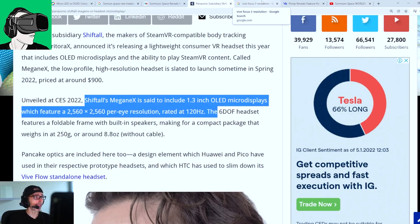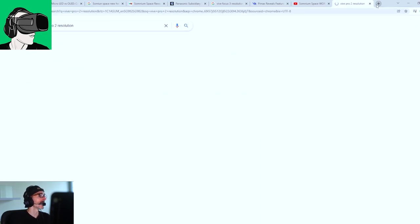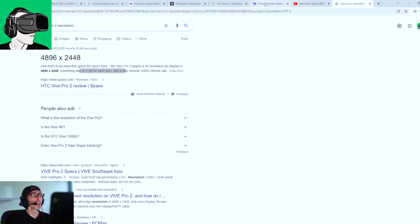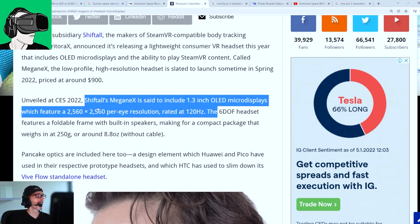And if we look at the Vive Pro 2 resolution, it's also extremely high — 2.5K per eye. The ShiftTor Omega X is basically more than that at 2.56K per eye. So it's bigger than the Vive Pro 2 in resolution.